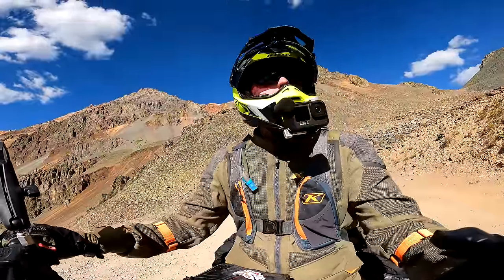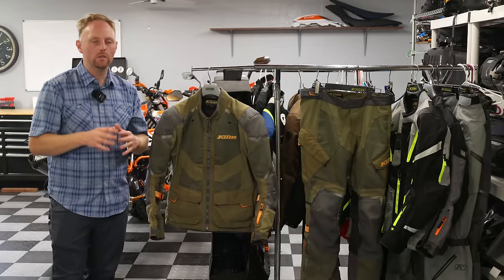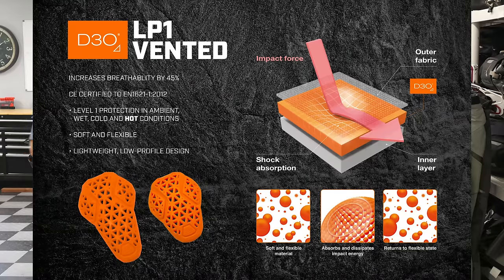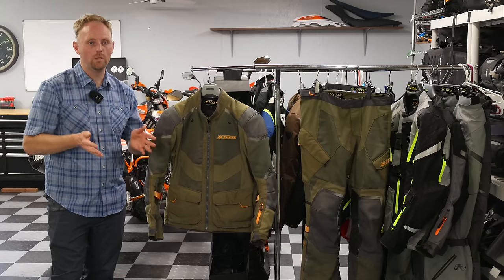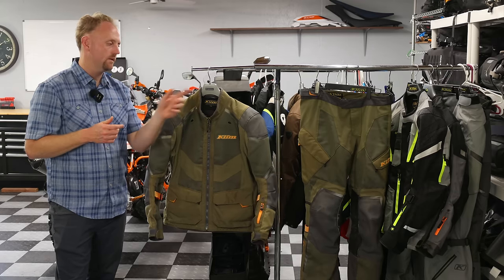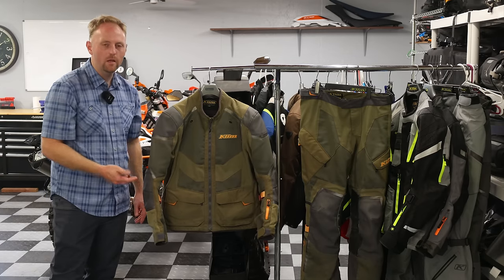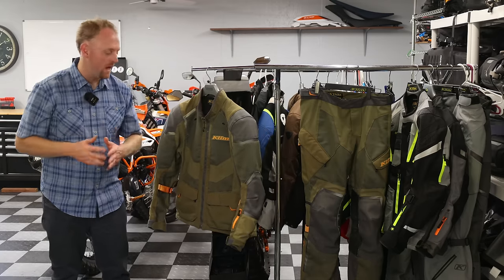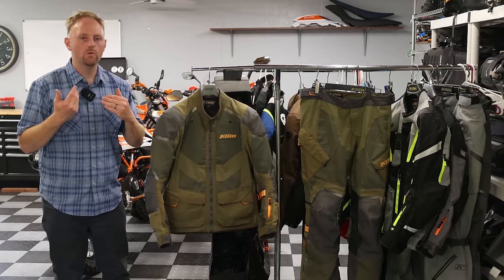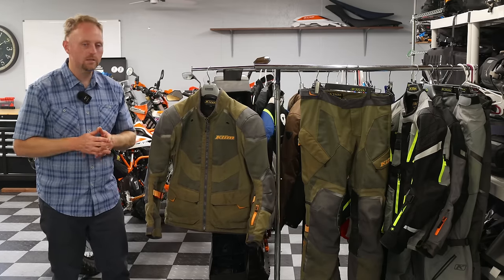Let's talk about impact protection — an area where I think they could have done a little better on the Baja S4. It comes with a CE Level 1 suite of armor: knees, hips, shoulders, elbows, and a back pad, all CE Level 1. I'd like to see CE Level 2 armor, and preferably limb-specific CE Level 2 super high-end armor like they use in the Badlands Pro. The other major drawback is that this suit does not have a provision to insert chest armor pads — no pocket for chest armor. Chest impact protection is important, especially if you're familiar with dirt bike riding where chest armor is standard. I really hope they consider adding that in the future.